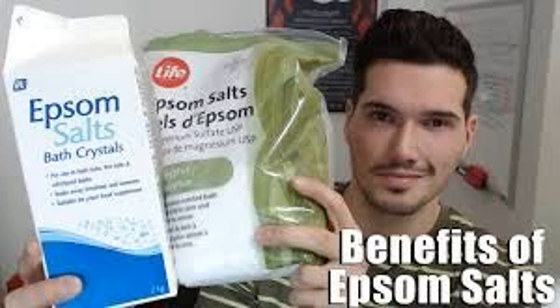For a foot scrub, mix some Epsom salt, olive oil, and castile soap. Use the foot scrub at least twice a week to make your feet smooth and soft.